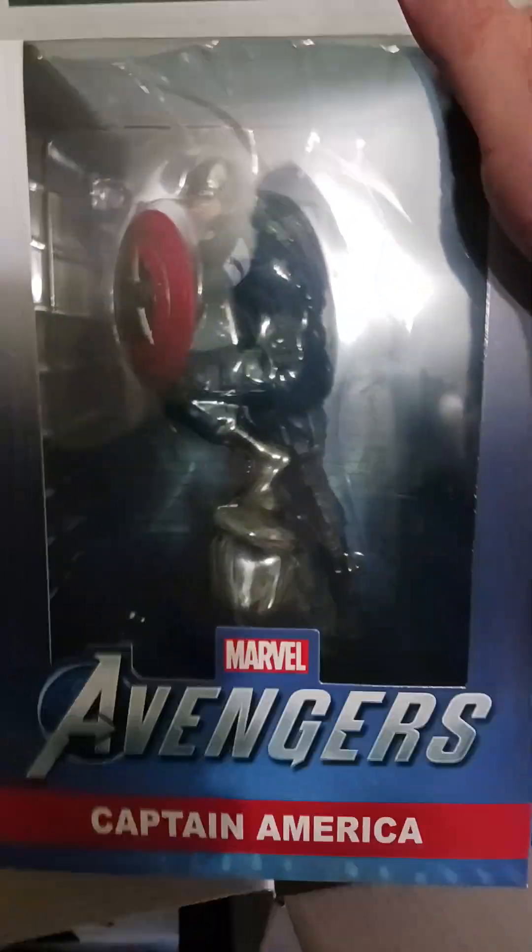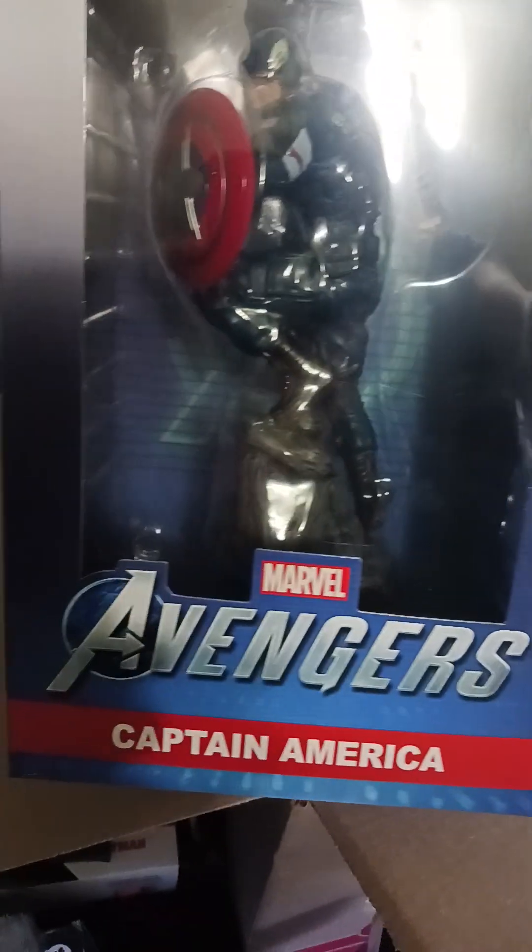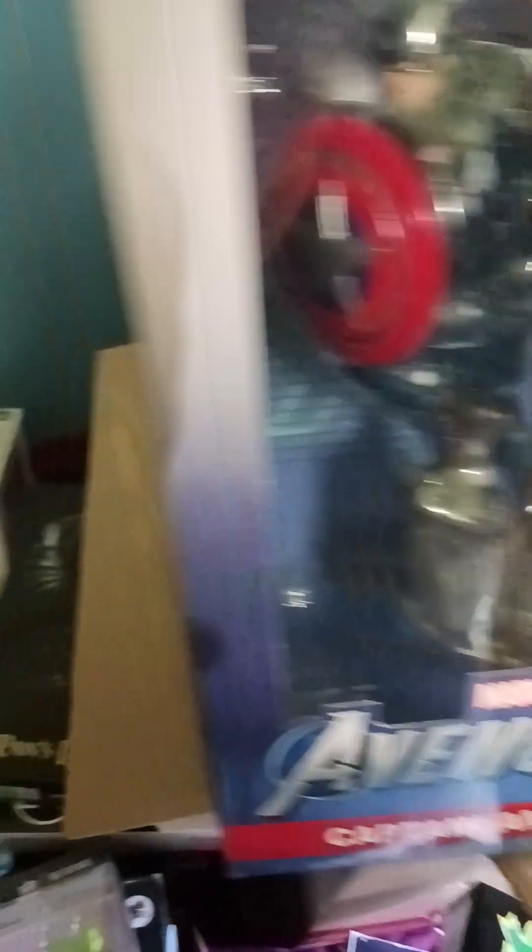Marvel Gamerverse — it's a giant Captain America statue. That's awesome, five bucks!